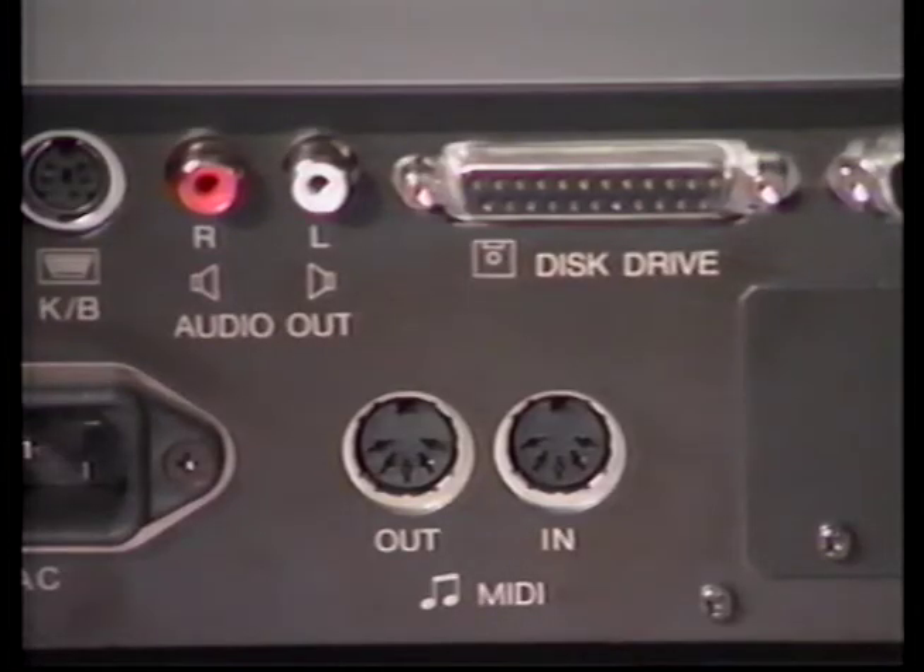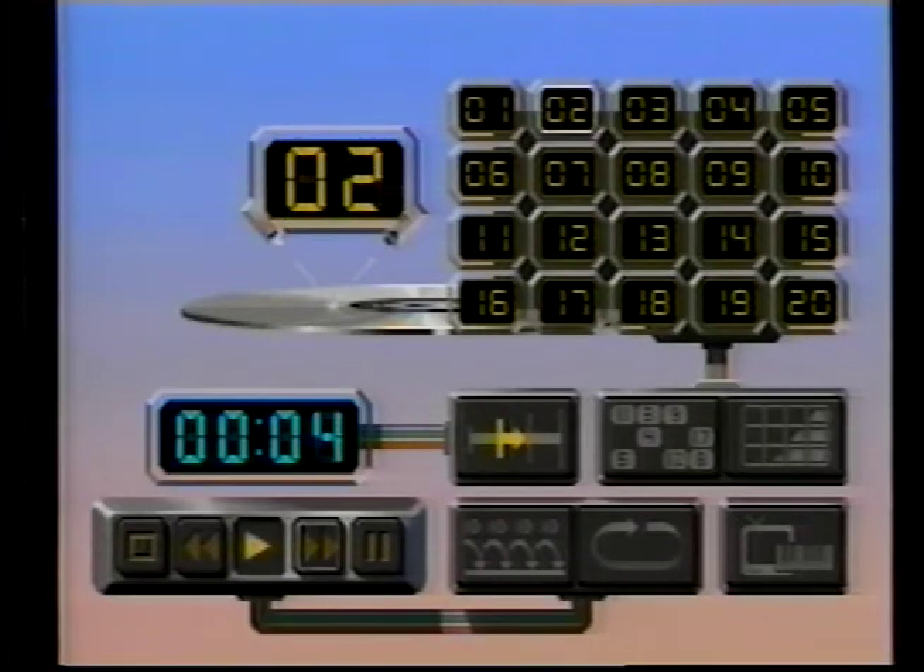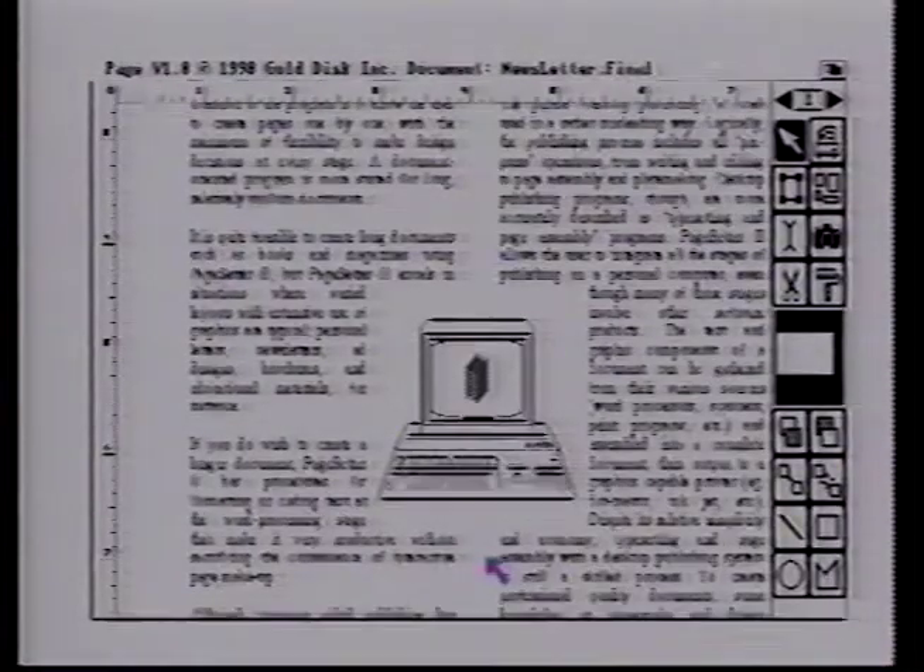Additional ports include disk drive and even an RGB monitor port. The CDTV computer solution is perfect for the college student's dorm room: CD audio, word processing, and a games machine, all in one.